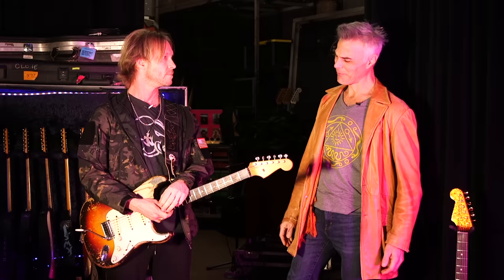This is John Bolger with Premiere Guitar. We're at the historic Ryman Auditorium, and I'm with Kenny Wayne Shepherd.